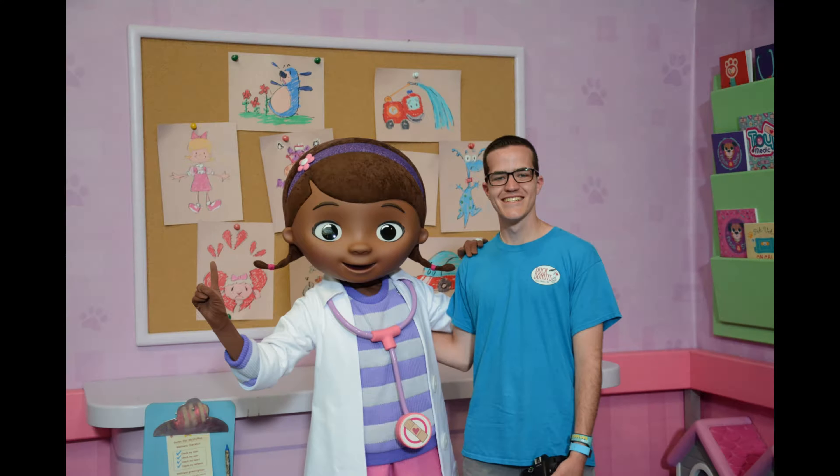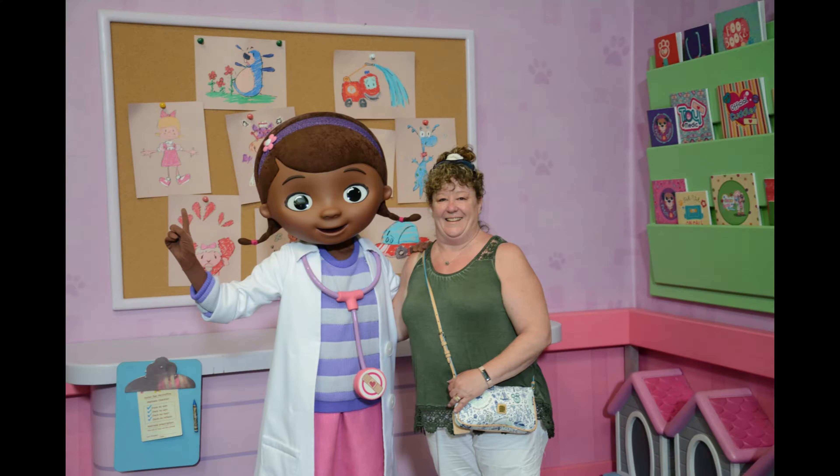So I'm currently editing my Animal Kingdom vlog right now, and I realized I never told you guys I got a picture with Doc McStuffins, so I'll insert that right here. I hope you like them — enjoy the rest of the video.